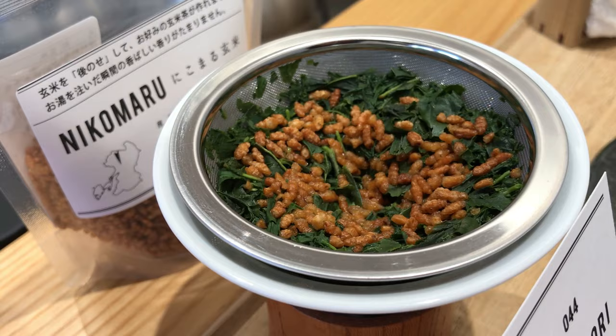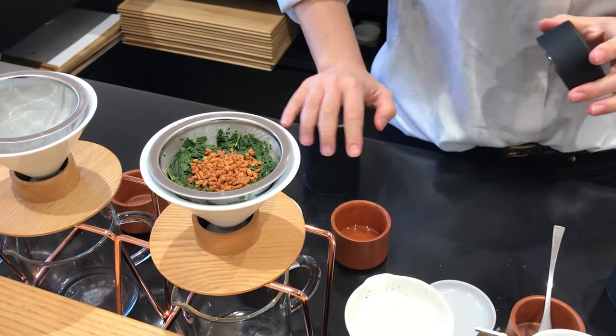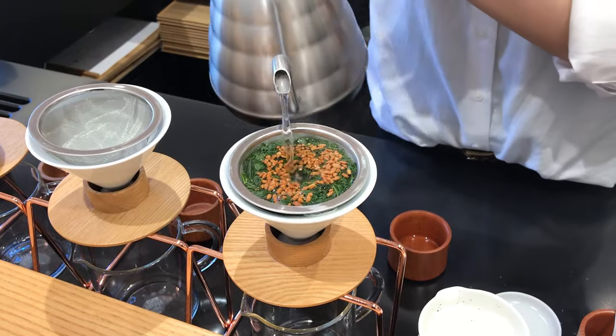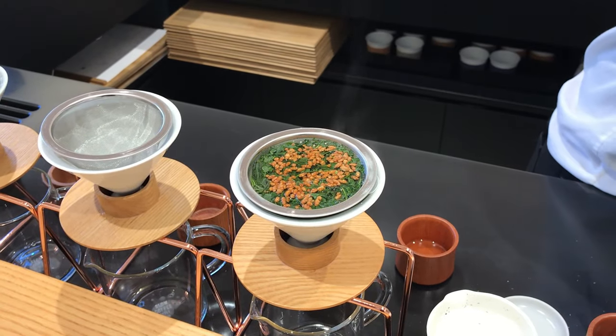The first tea on our list is Genmaicha. This tea is made by combining toasted rice with tea leaves to produce a unique flavor profile. Most people like this tea the first time they try it and it's generally a difficult tea to mess up. It's one of the most affordable Japanese green teas, which is perfect for new tea buyers, and it's not quite as sensitive to brewing temperature.